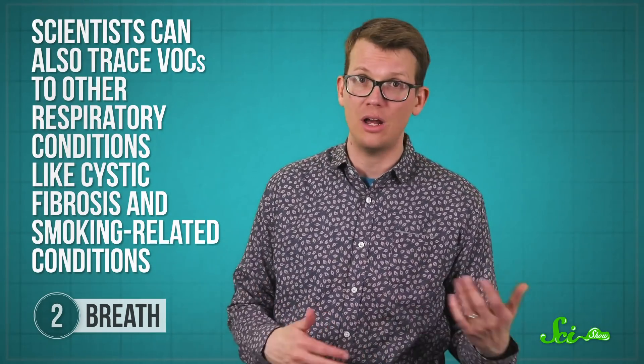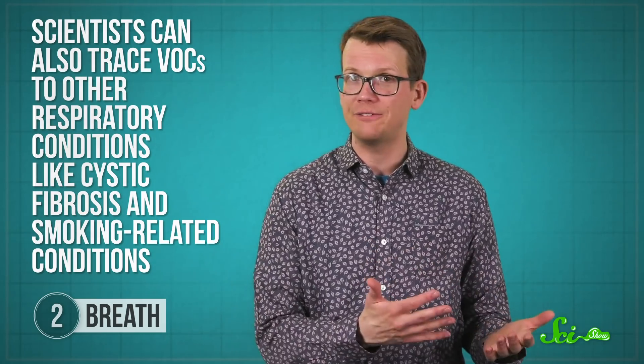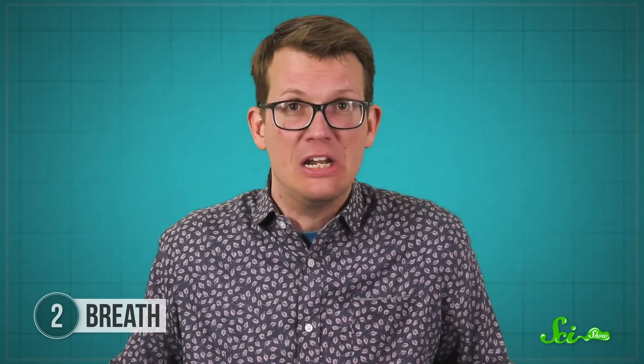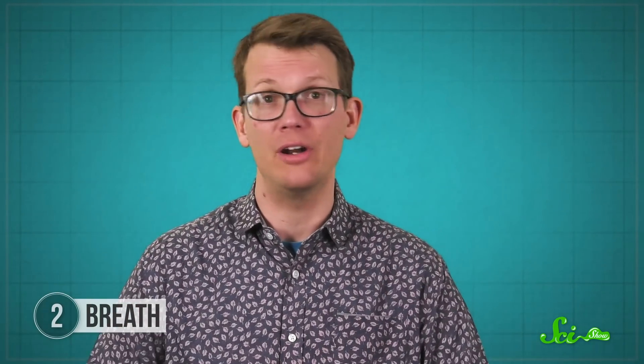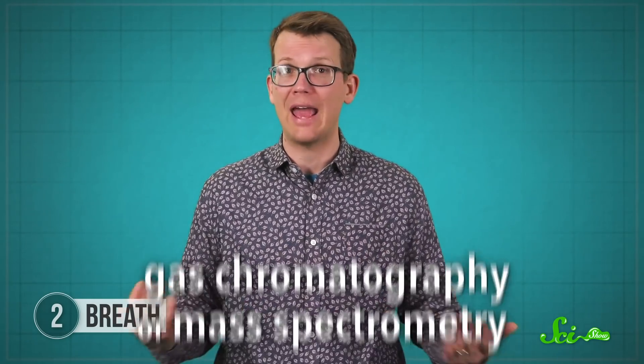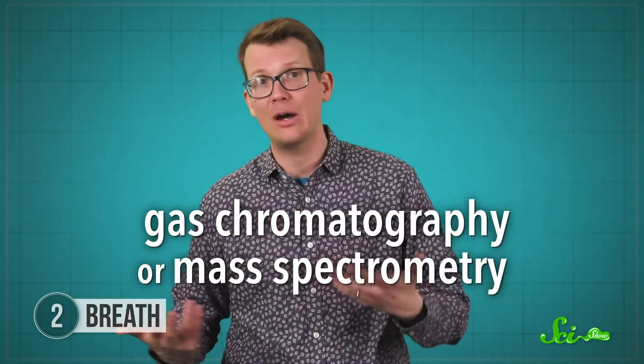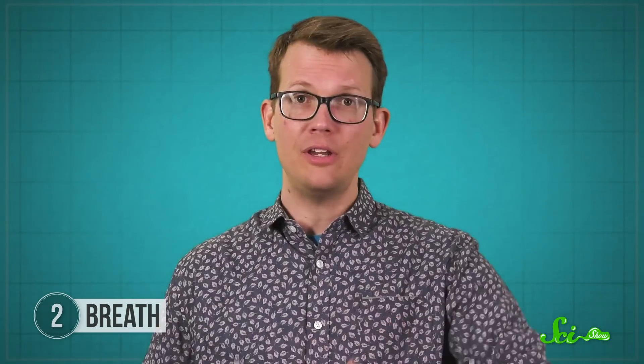Scientists can also trace VOCs to other respiratory conditions, like cystic fibrosis and smoking-related conditions. Collecting breath is easy enough — we have special devices for it that are similar to the breathalyzers used to measure blood alcohol content. Then scientists can analyze that breath with gas chromatography or mass spectrometry, two techniques that separate out different kinds of molecules. These techniques are used all the time in research, but making an electrical nose for medicine is still easier said than done.